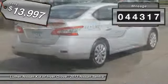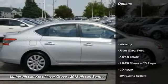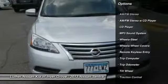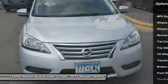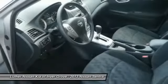This vehicle has less than 45,000 miles. Here are some of this vehicle's great options: traction control, anti-lock braking system, air conditioning, power steering, AM-FM stereo radio, rear defrost, FWD, CD player, trip computer, child safety locks.